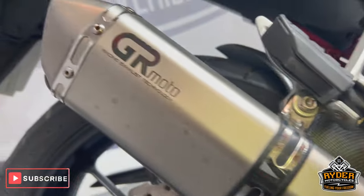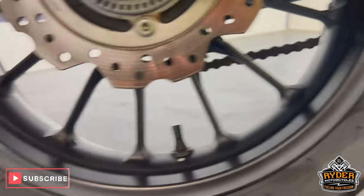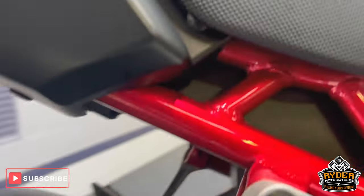It's also got an aftermarket exhaust. It's got the centre stand. The rear wheel is nice, as is the swing arm — all underneath looking good.